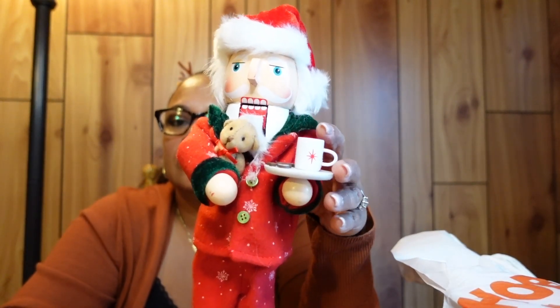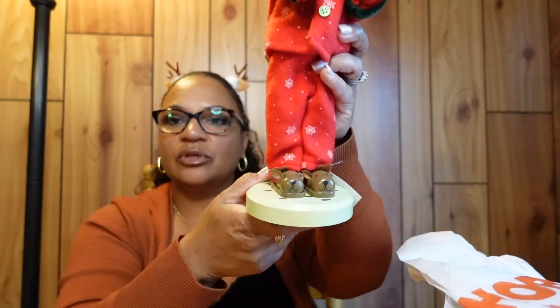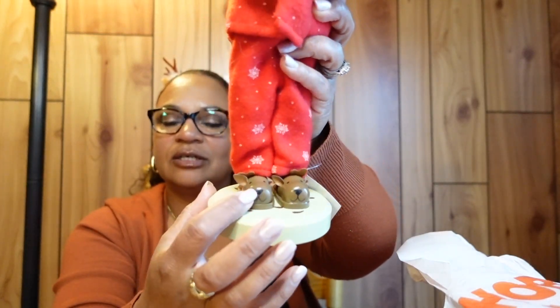Here's another nutcracker I decided to get. He's super cute — he has on his PJs and a Santa hat, and he's holding cookies, hot cocoa, and a teddy bear, wearing little slippers. I got these two to start out my nutcracker collection.